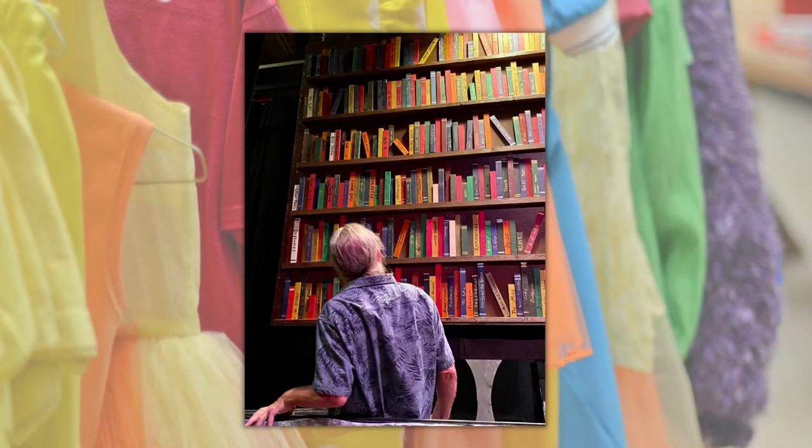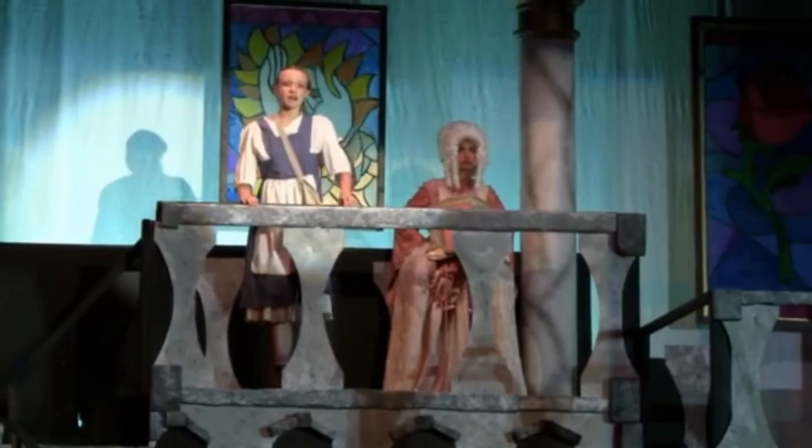Up close, these books look kind of silly and weird, but from far away and under the stage lights, this set piece added to the beautiful castle that is in Disney's Beauty and the Beast.